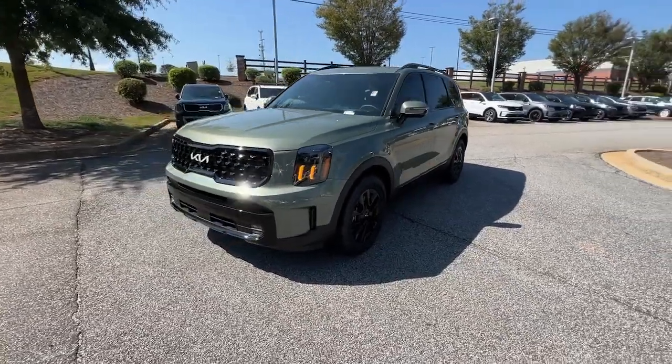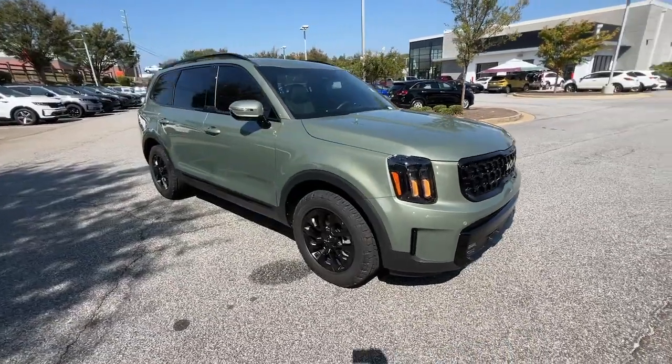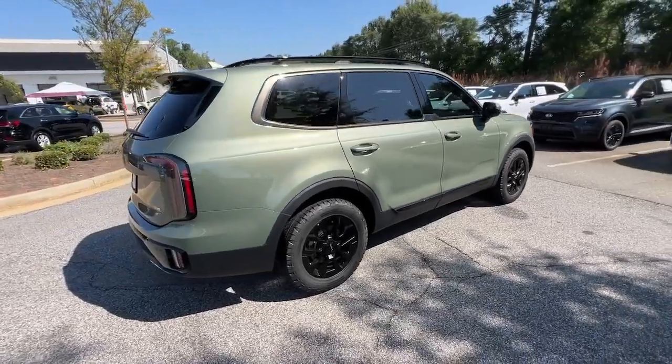Get into a car with value. 2024 Kia Telluride. Here's a capable and stylish Kia Telluride that's spacious, comfortable, and loaded with standard features.